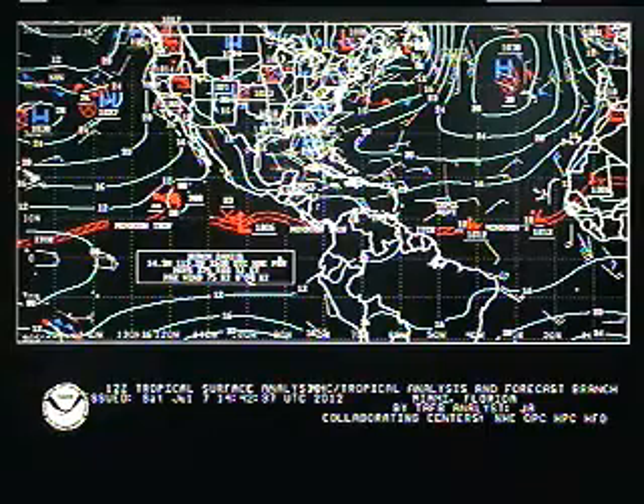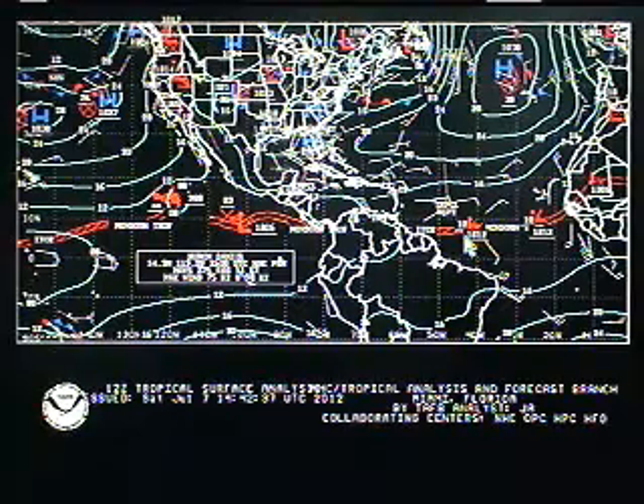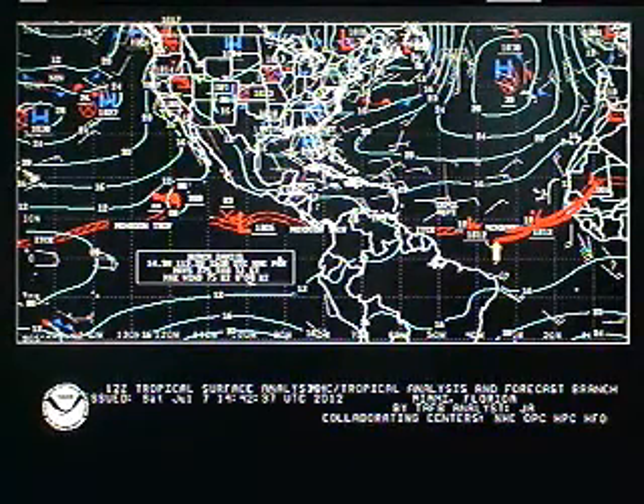This map is from the Tropical Analysis Forecast Branch, part of the National Weather Service office which is located at the same building as the National Hurricane Center. It shows us an interesting look at the surface conditions across the tropical Atlantic and eastern to central Pacific. You can see the intertropical convergence zone here, also defined as the monsoon trough — basically a convergence area where air comes together and sometimes it can be the focusing mechanism for the birth of tropical storms and hurricanes.